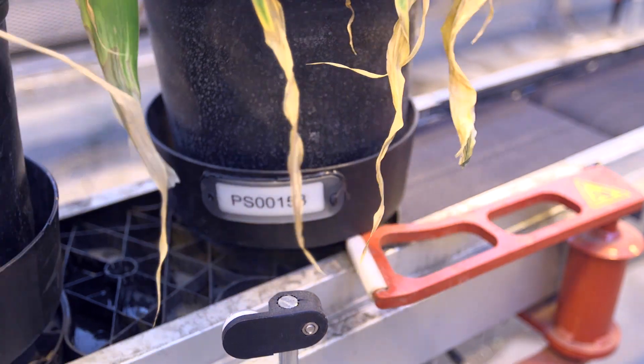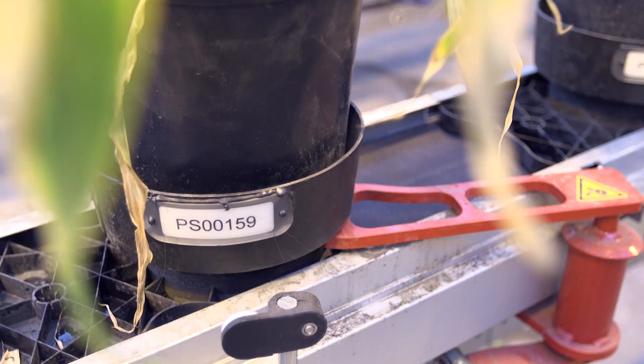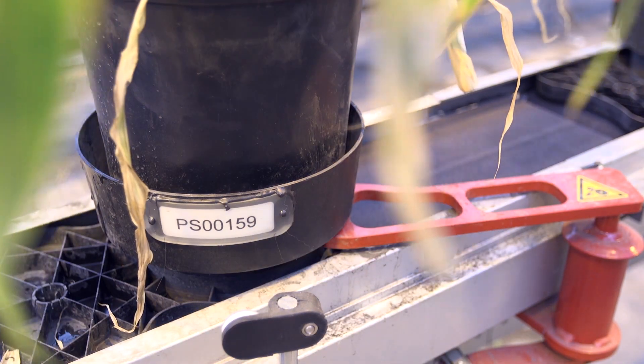The automated greenhouse was the idea of Jan Jing, an assistant professor in Purdue's Department of Agricultural and Biological Engineering. You probably can experience that in the same greenhouse room, the temperature and the lighting conditions are very different from one location to another.